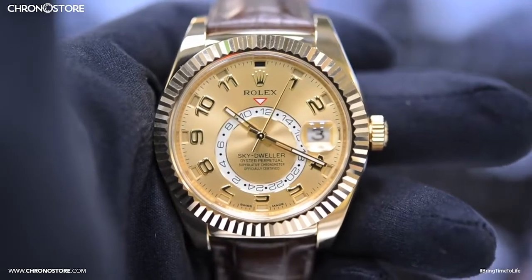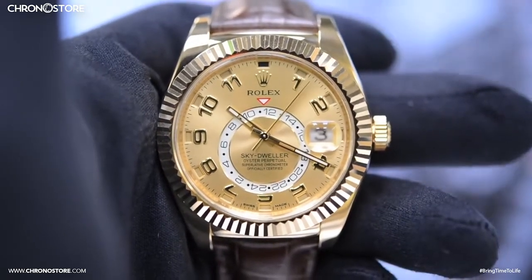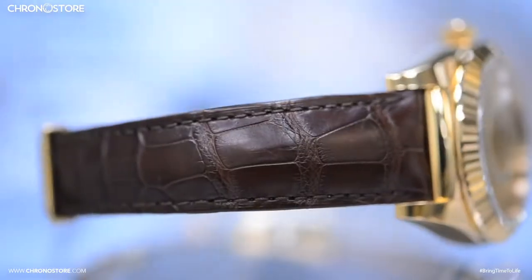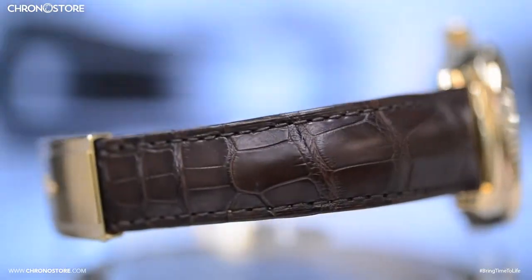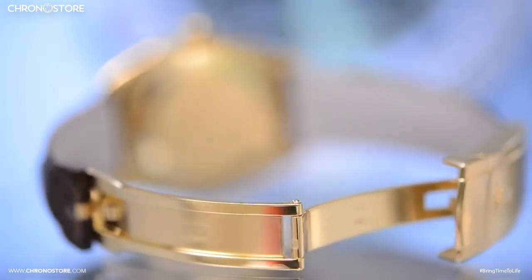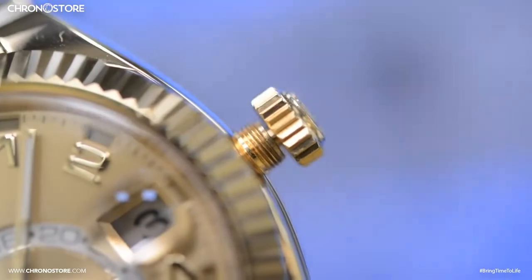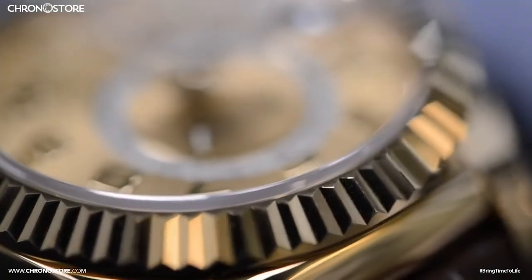Hello and welcome to another KronoStore.com Luxury Watch Review. Today I'll be sharing with you an 18 karat Yolo Gold Rolex Sky-Dweller attached to a 7.25 inch brown leather band that was given a gold folding clasp matching the 42mm case of this automatic watch, which has a screw down crown down its side and a sapphire crystal along the front.